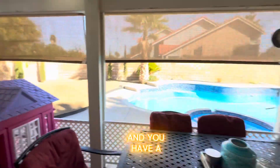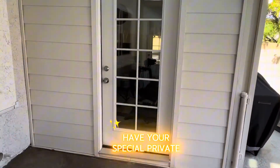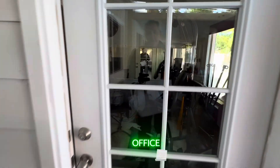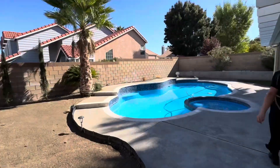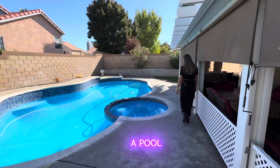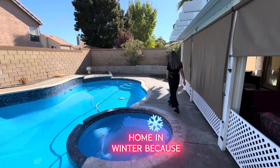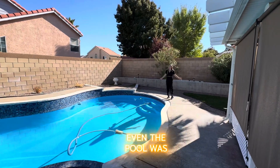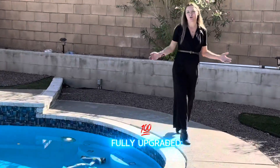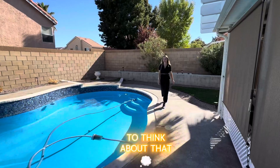The pool, pool spa, patio cover — and you have a little casita if you want a private office or maybe a mini gym. This is the perfect time to buy a pool home in winter because nobody's thinking about that. Even the pool was fully upgraded so you don't have to worry about it.